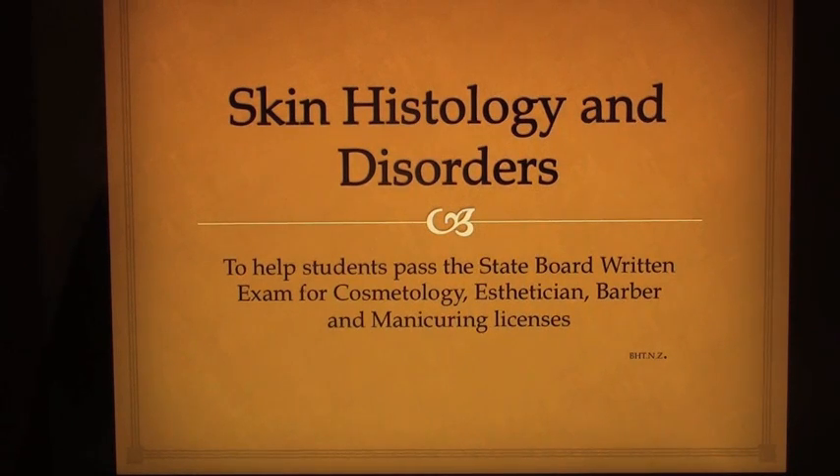Skin Histology and Disorders. To help students pass the State Board written exam for cosmetology, esthetician, barber and manicuring licenses.